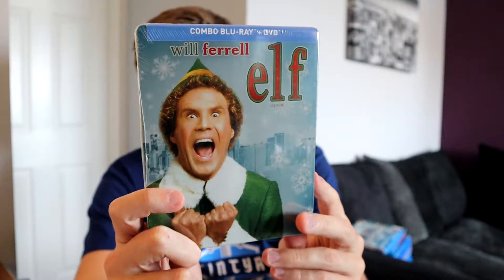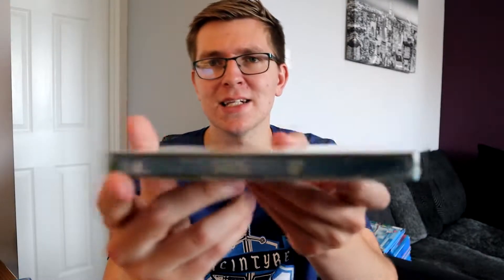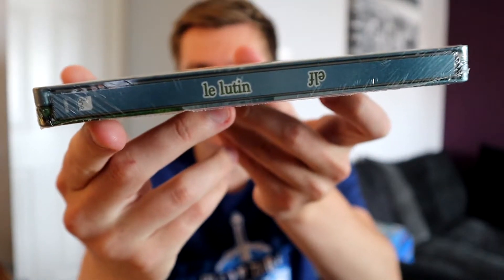This is a very new addition - Elf on Blu-ray Steelbook. Elf is one of my favourite films of all time, my second favourite Christmas film. I watch it every Christmas Eve. It's definitely my favourite Will Ferrell film. I saw it at a really good price on Amazon, brand new, still in the cellophane. It also comes in French and Spanish - it says 'Le Lutin' which is the French translation for Elf, I guess. Looking forward to watching it from this Steelbook this coming Christmas.